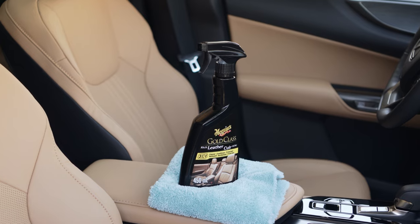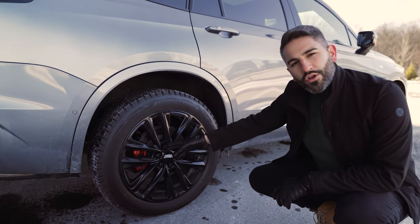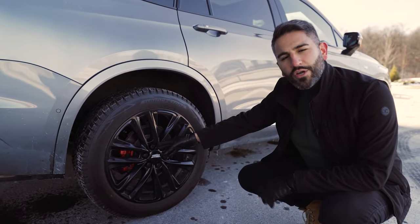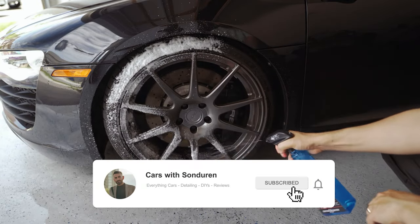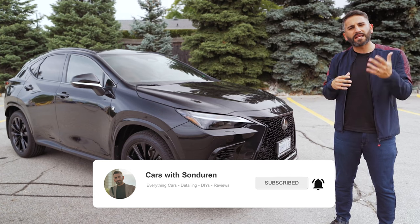I love this product. I've been using it for so long on every one of my vehicles. If you've been following along on this channel, you know I cover car reviews, detailing, everything there is to do with cars. If you haven't already, make sure you subscribe and like this video.